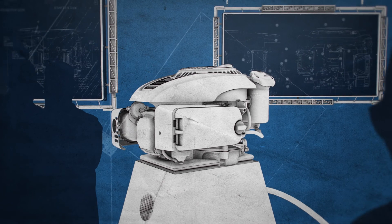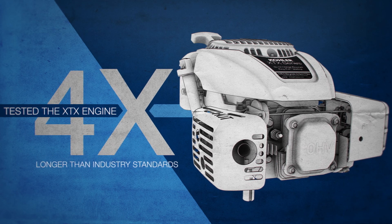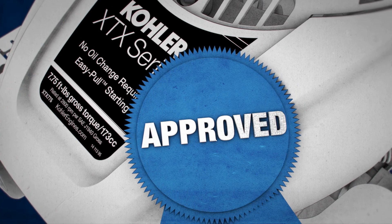None of that stuff would mean squat if we couldn't prove it, so we did. We tested the XTX engine four times longer than industry standards require. And guess what? It came through with flying colors.